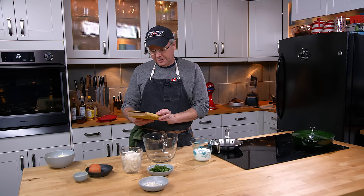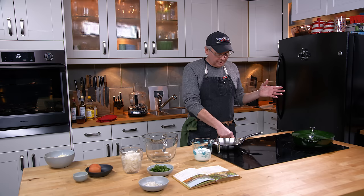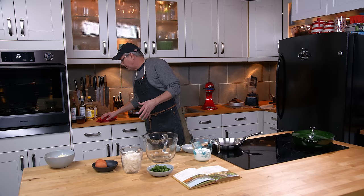It's an incredible book. It really is an incredible book. It would have been very expensive to produce. The paintings inside are just unbelievably fantastic.